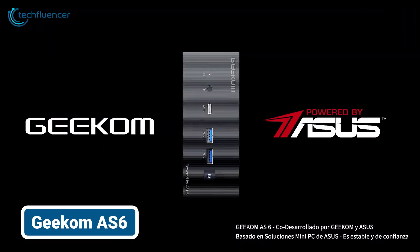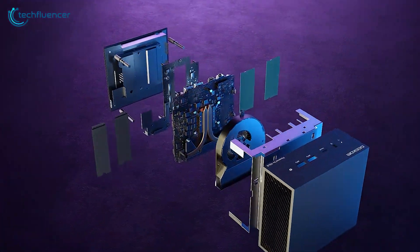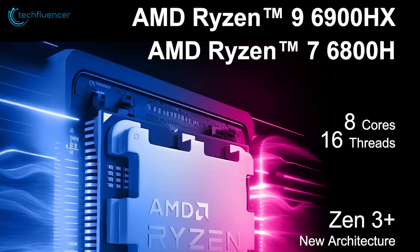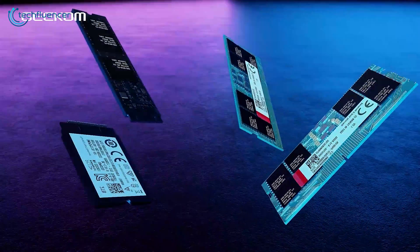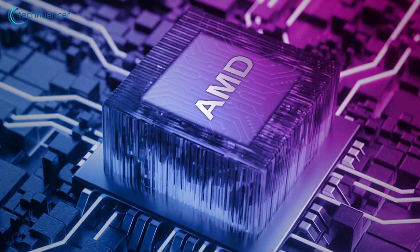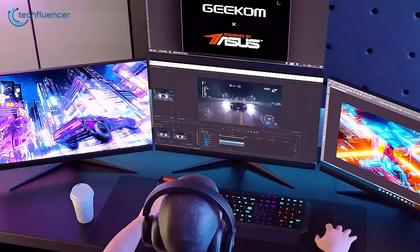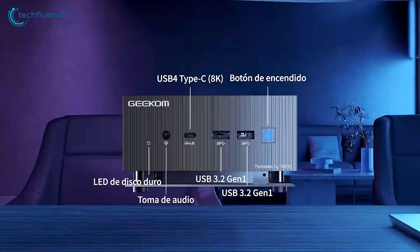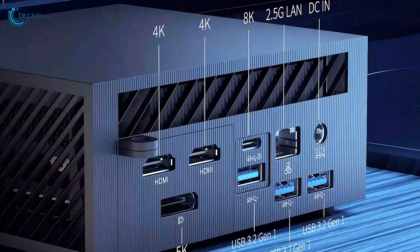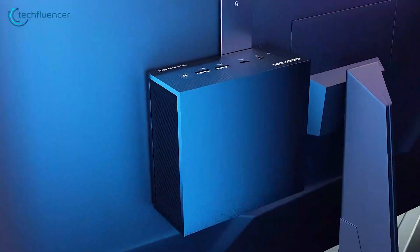Finally, we chose the Geekom AS6 for its impressive performance in a compact package, and it exceeded our expectations. Our review unit came equipped with an AMD Ryzen 9 6900HX processor, 32 GB of memory, and a 2 TB SSD, offering a great balance of power and value. The modest graphics power from the AMD Radeon 680M GPU and support for up to 4 displays make it versatile for various tasks. With numerous ports and a small footprint, this mini PC is ideal for those who need substantial processing power in a space-saving design — perfect for a tight home office or unconventional workspace.